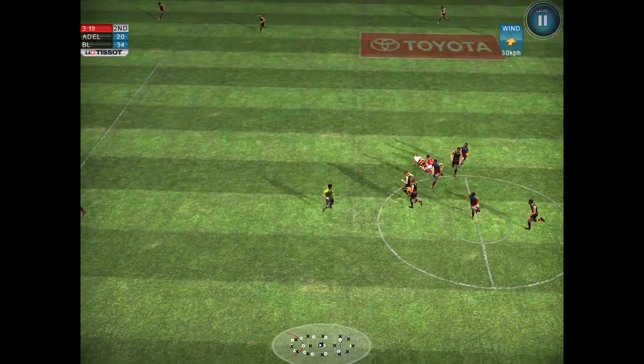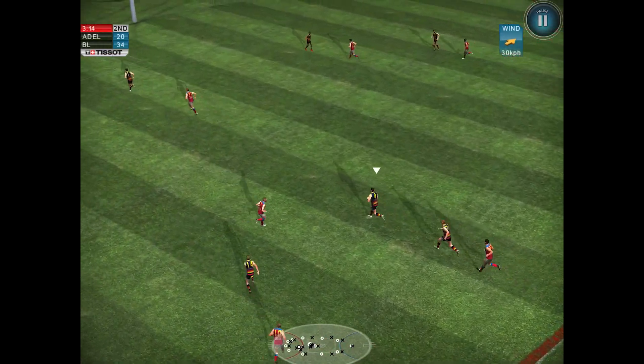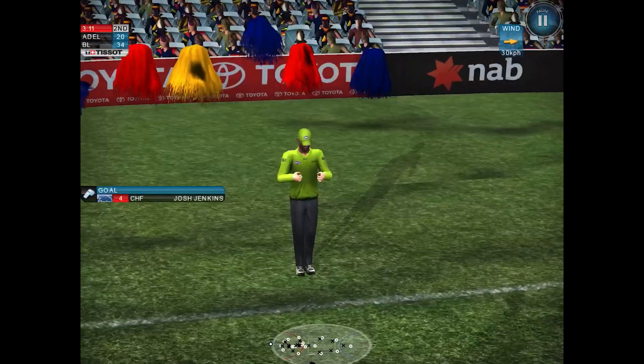Picked up by Sloan, managed to get the hand pass away. Kicked it by Thompson — that was a good one. Jenkins plays on, straight past him out of the mark, running, running, running — and gets the goal. That's a morale-boosting goal for Adelaide.